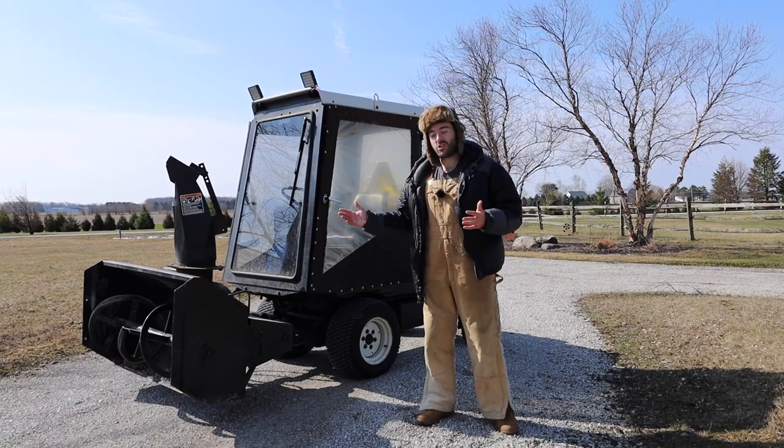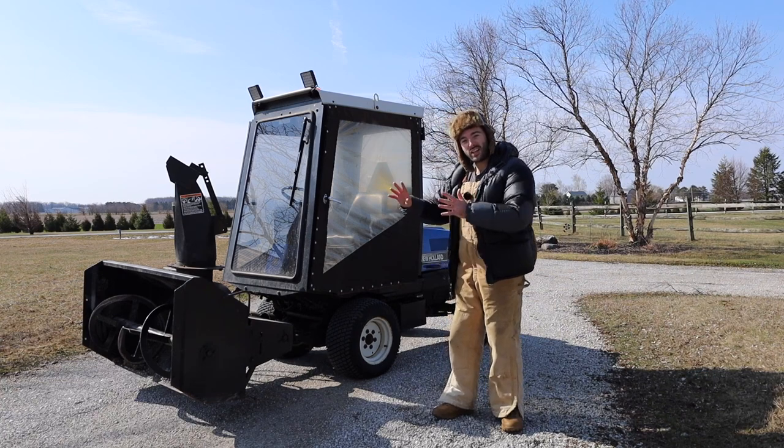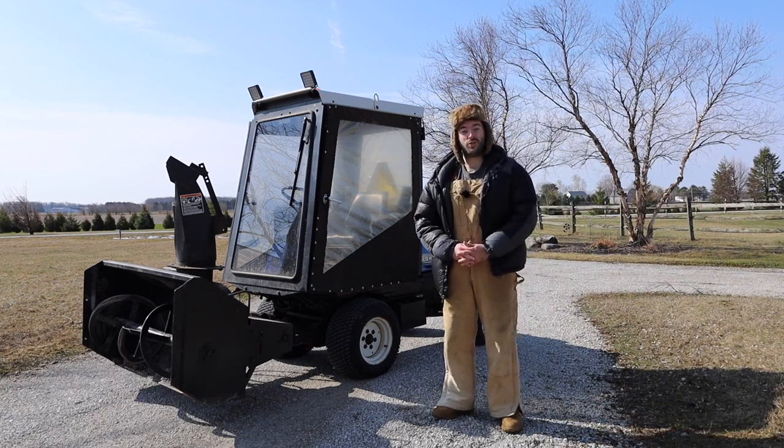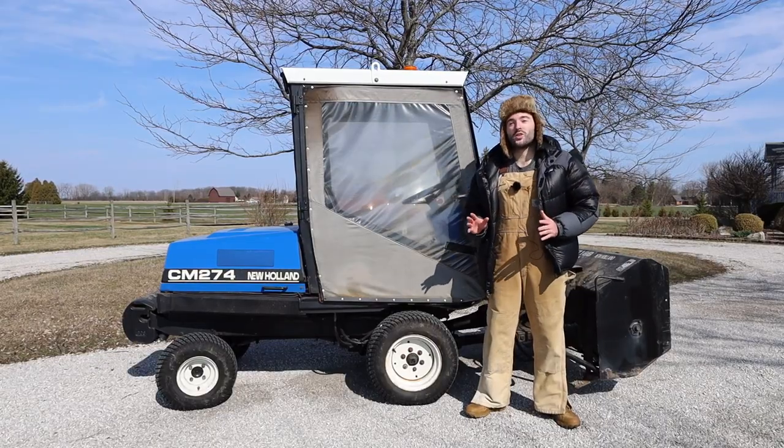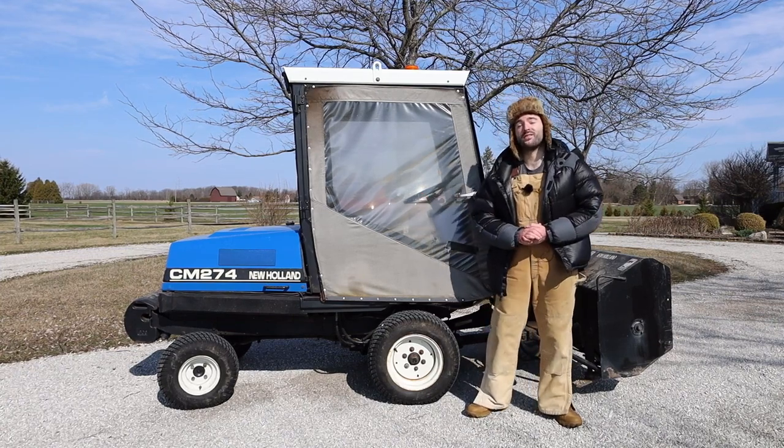Anyways, without further ado, I'm sure you guys can't wait to check out this vehicle. So let's review the CM274. First, I'd like to walk you through the history of New Holland as well as the CM274.